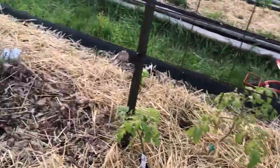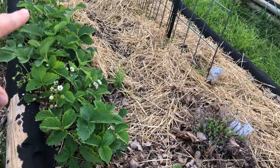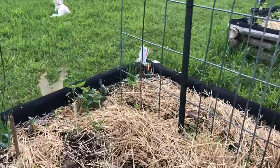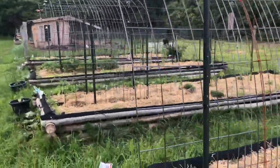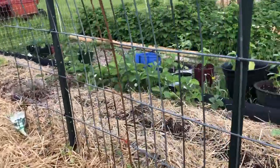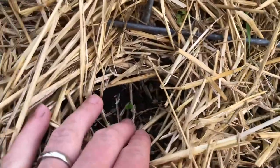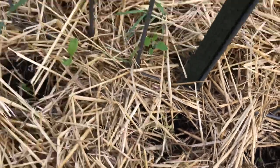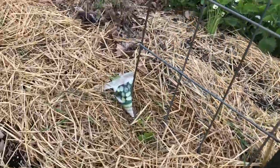Lots of things growing here. These guys will stay here for the summer and then when they go more dormant in the fall, I'm going to move them to the asparagus bed — I've lost quite a few down in there. Oh, I have some kohlrabi coming up! The cucamelons — a number of them got hit by frost really bad, so I reseeded and we have some new ones coming up, which is great. But some of them are actually okay, so that's good too.